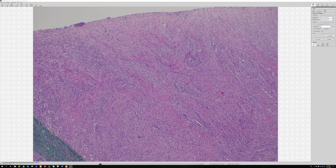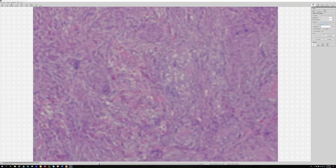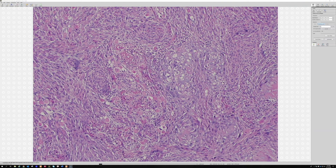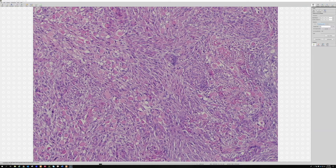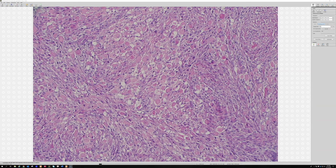I didn't give you any immunohistochemical findings, which makes it harder, but this case has these big rhabdoid cells that would stain with desmin and myogenin — they are actual rhabdomyoblasts, and there are tons of them in this case. Usually it's much more focal.